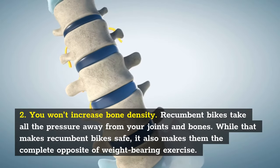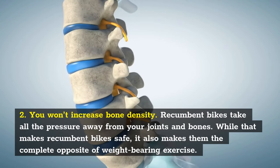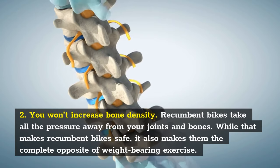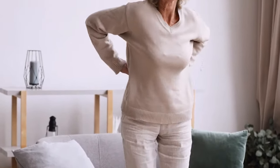You won't increase bone density. Recumbent bikes take all the pressure away from your joints and bones. While that makes recumbent bikes safe, it also makes them the complete opposite of weight-bearing exercise. And as you know, weight-bearing exercises increase bone density to alleviate or prevent chronic issues like osteoporosis, arthritis, etc.